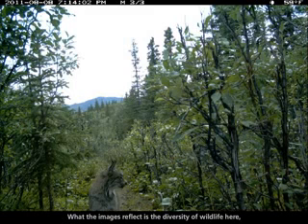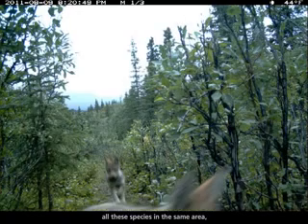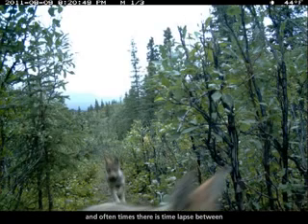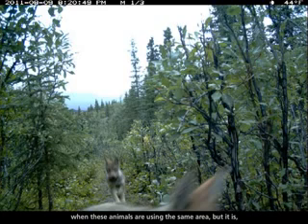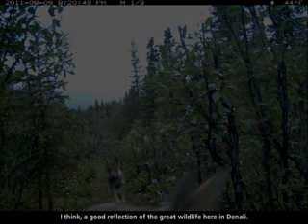What the images reflect is the diversity of wildlife here and the fact that there is great habitat and that there is overlap of all these species in the same area. Often times there's a time lapse between when these animals are using the same area, but it is a good reflection of the great wildlife here in Denali.